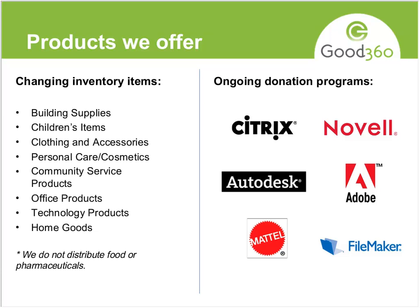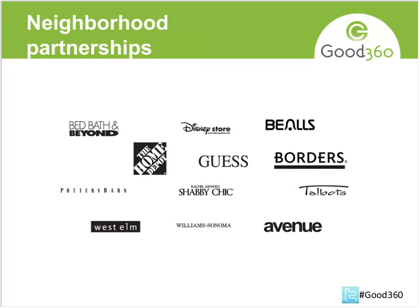We have some ongoing programs with Citrix, Novell, Autodesk — which is very high-end engineering and architecture software that some of our housing programs use, a very high value thing for a very low administrative fee — and also Mattel and FileMaker. These are technology programs that we almost always have. Our retail partners include Borders, Bed Bath & Beyond, Home Depot, and Disney — groups we have the ability to match you with in the community.